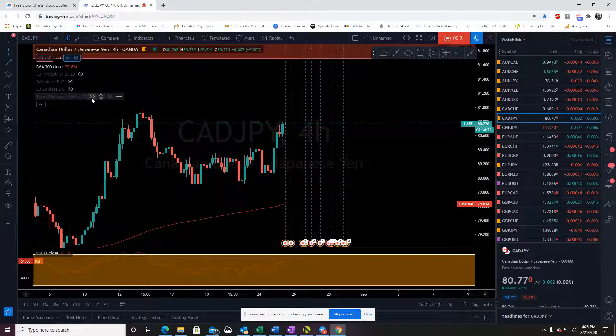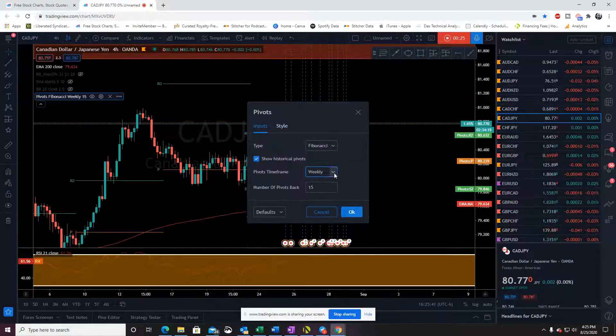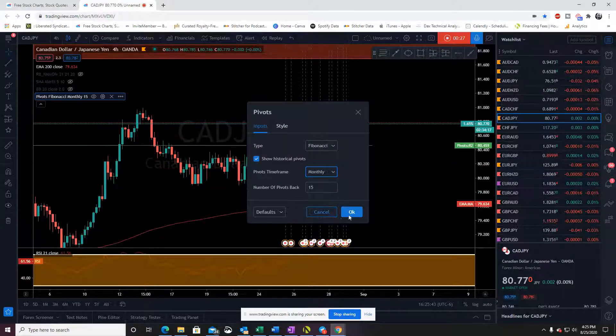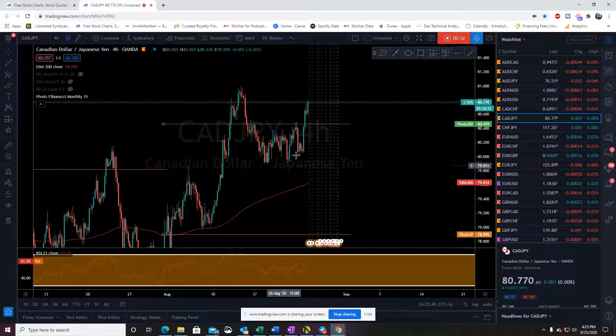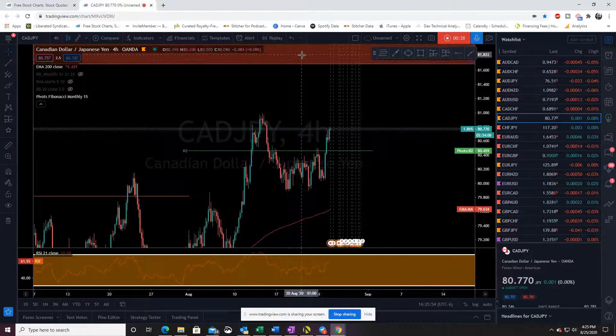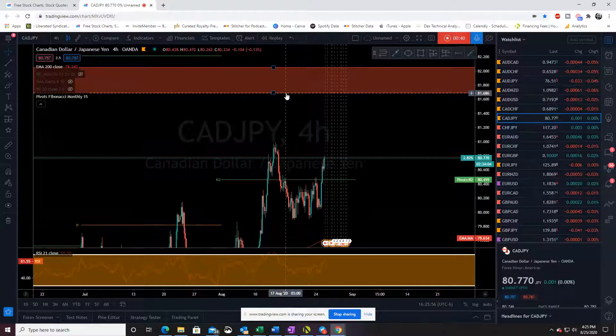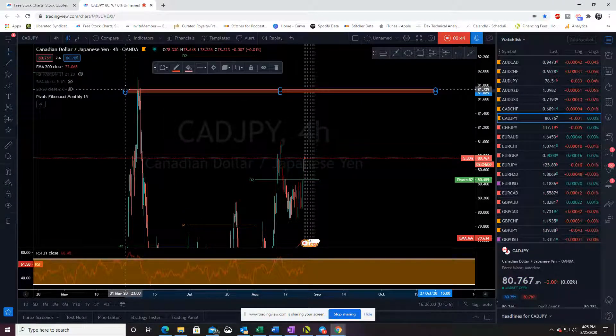So I'm going to jump up and look at the monthly pivot and see where that is. We're above the monthly R2, so we're up here in Reversal Town. We have a resistance zone all the way up here, which is way back when we had a price shot all the way up here in June.